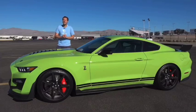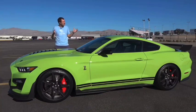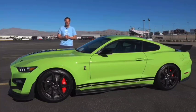So those are the quirks and features of the 2020 Shelby GT500. Now it's time to get it out on the road and see how it drives.